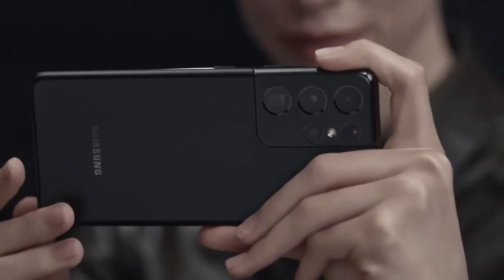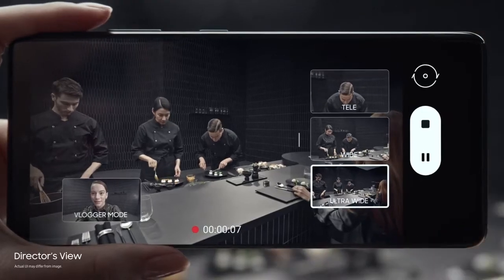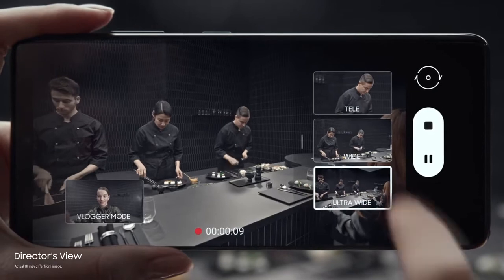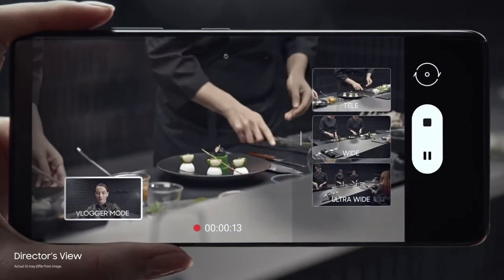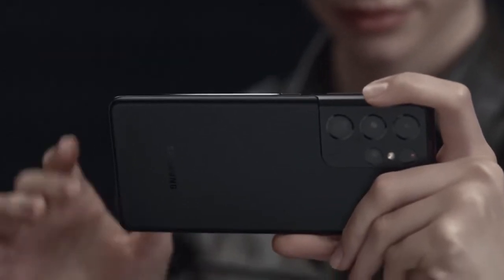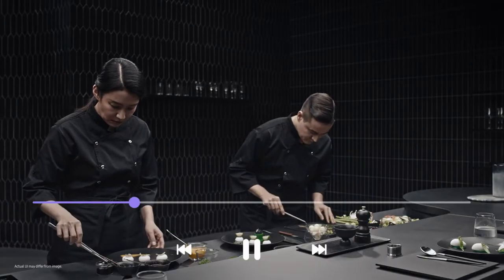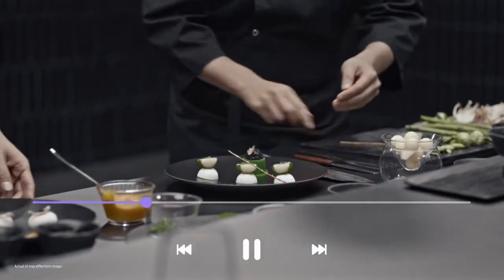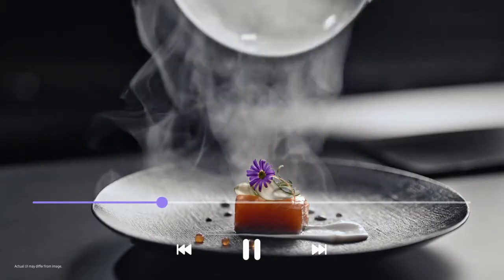Groundbreaking Director's View reimagines movie making. In real time, you call the shots. Choose between ultra-wide, wide, and when you want to get up close, tele. Or put yourself in the picture with vlogger mode. It's all covered in one take with unprecedented processor speeds splicing every angle together on the fly — without lag, it's all there in a single seamless movie file ready to share.